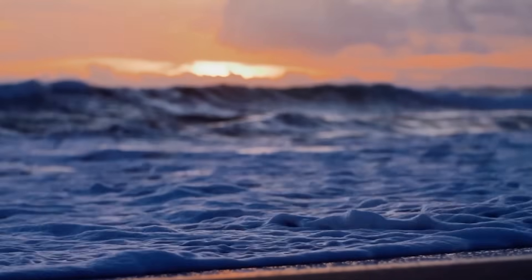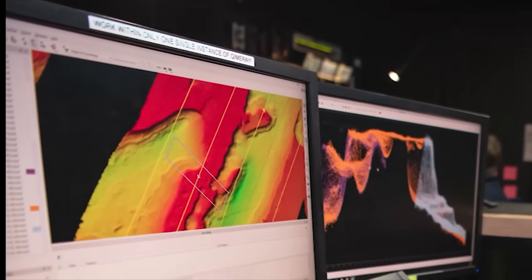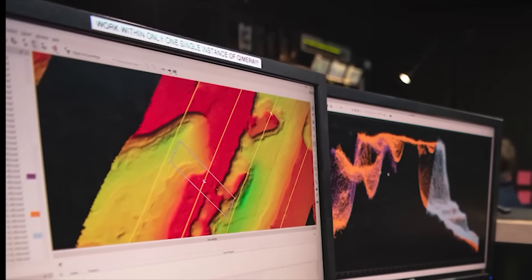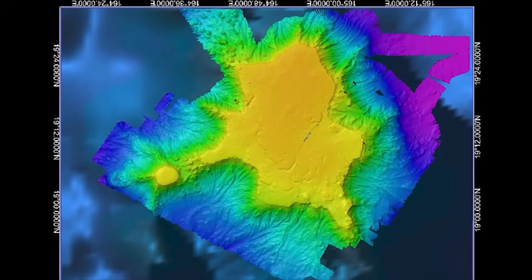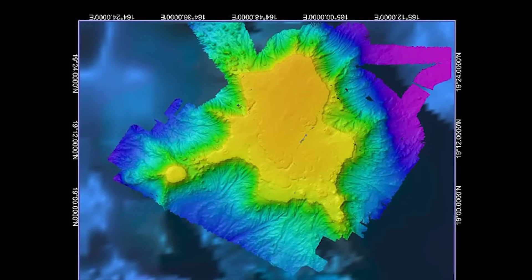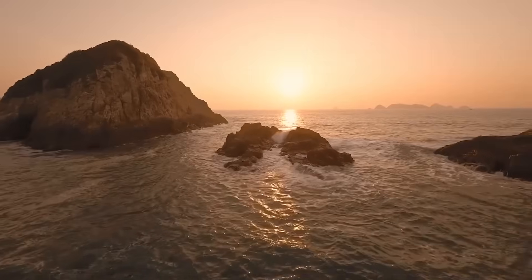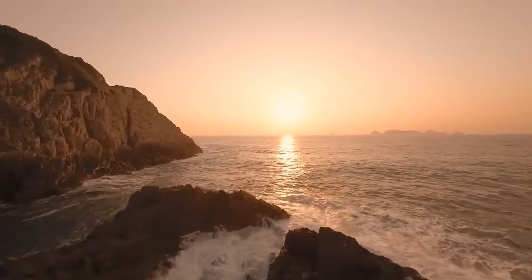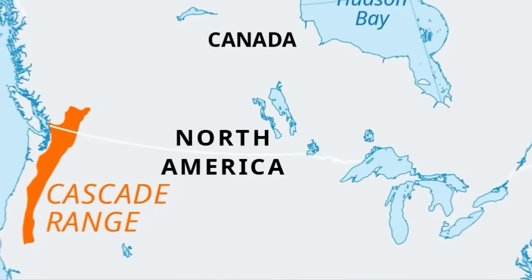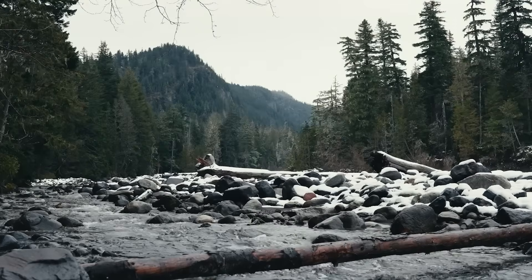But if the danger's low, why are scientists so dialed in right now? Because the network on Axial is better than ever — continuous cameras and pressure sensors mean we could capture, for the first time in this detail, how a submarine eruption starts, peaks, and wanes, from magma ascent to seafloor changes. Those insights feed models for other volcanoes, including the Cascade range on land, where hazards overlap with cities.